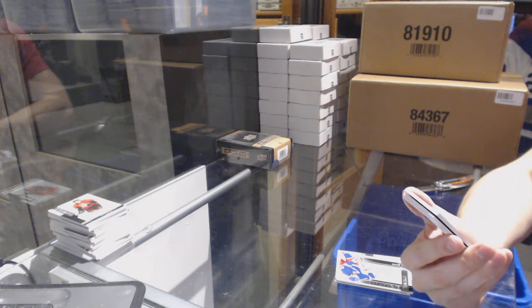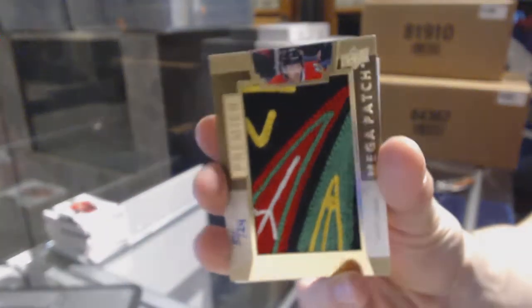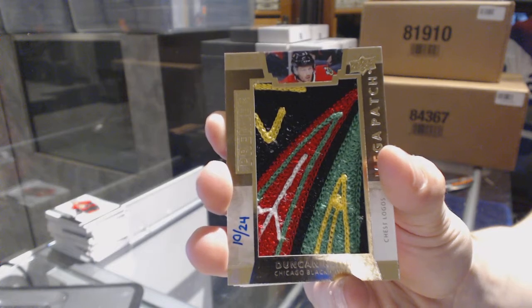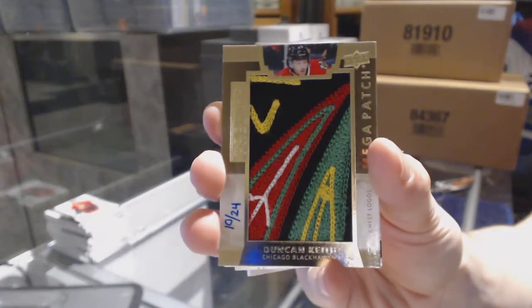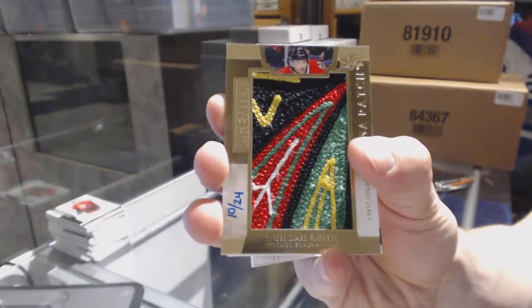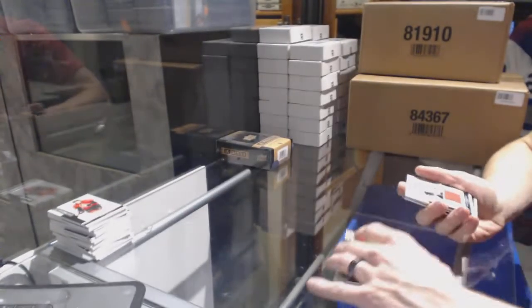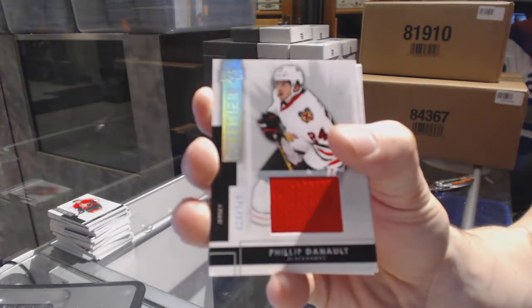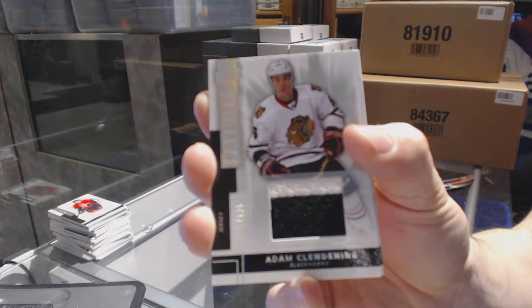We've got a mega patch chest logo number 10 of 24 for the Chicago Blackhawks, Duncan Keith — 5 colors total, 10 of 24 chest logo mega patch for the Hawks. Base jersey number out of 125 for the Chicago Blackhawks, Adam Clendenning.